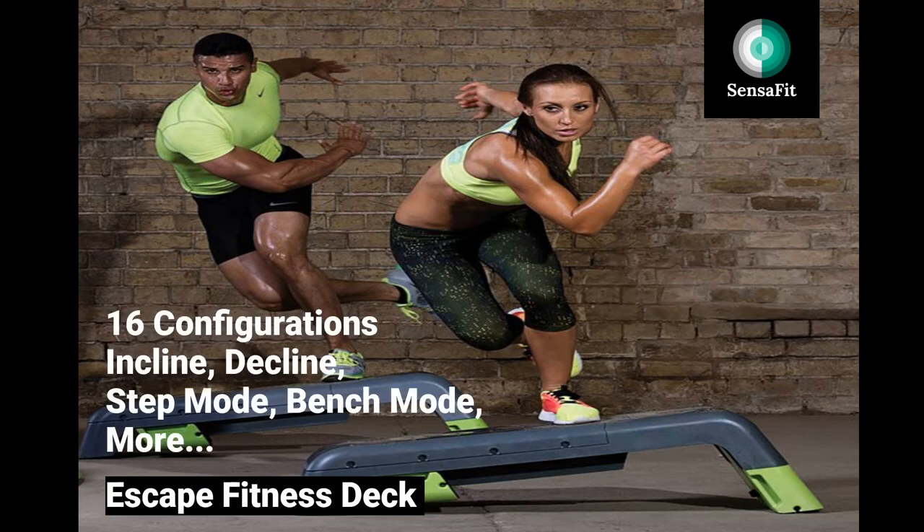Secondly, you can challenge yourself in many ways. There are 16 configurations all-in-one: incline, decline, step mode, bench mode, and more.